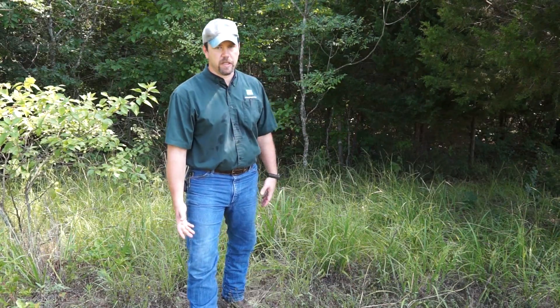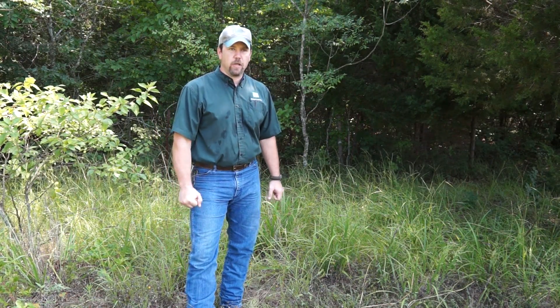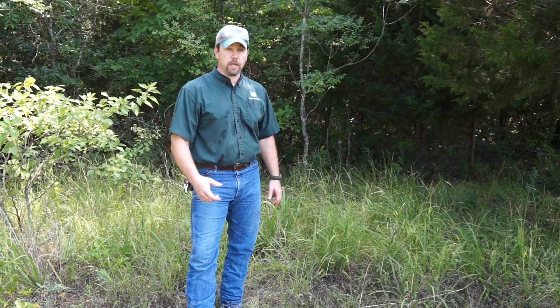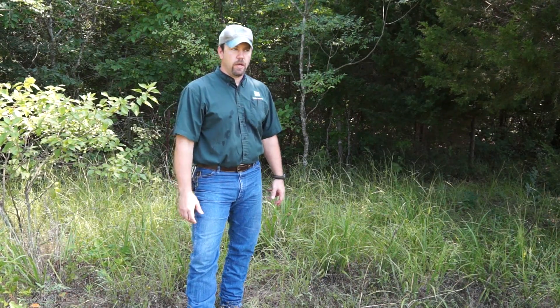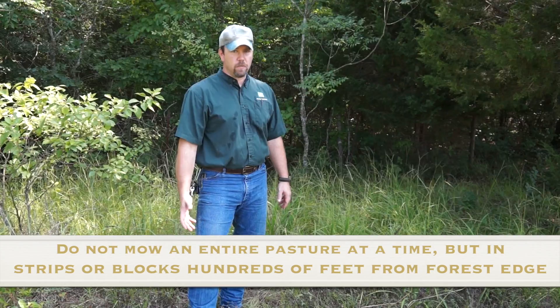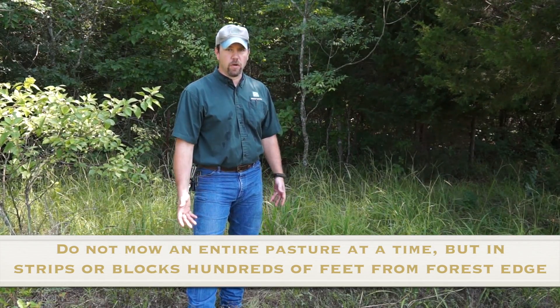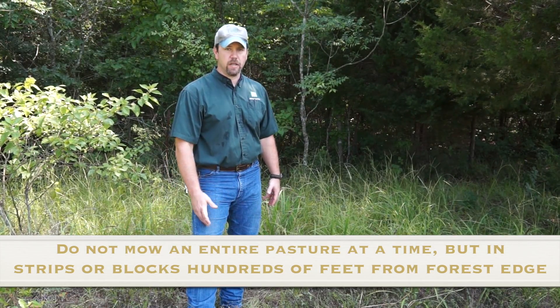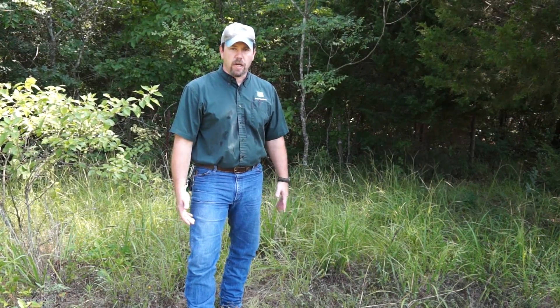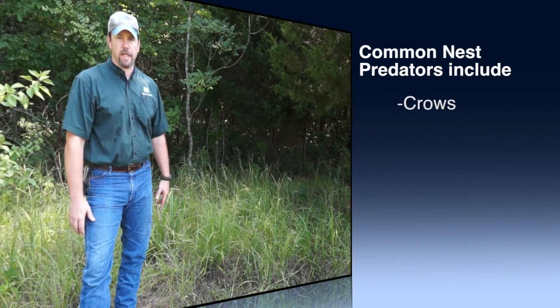After they hatch and dry out, there's about a two-week period where that hen is leading them to brooding places. They're trying to eat insects — trying to get that high-protein diet to put on flight feathers so they're not confined to the ground. During that time, it's really important not to disturb those turkeys and not to make it easier for predators by creating what's called a hard edge, where you take a mower all the way up to the fence line and have tall trees and then short grass.